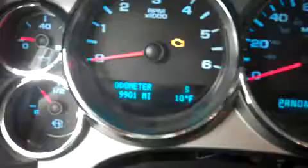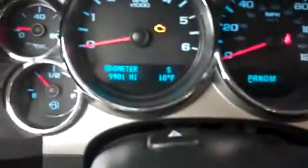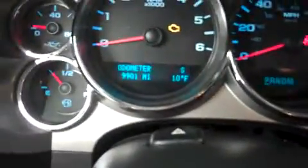The odometer reading is 9,901 miles. Starting it up so you can see and hear the 5.3 liter engine. As you can see, the engine bay is very clean and very spacious.